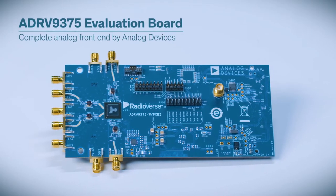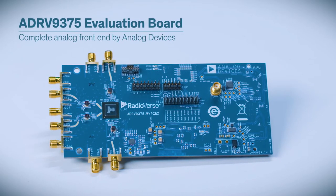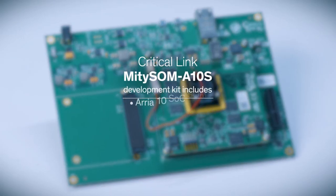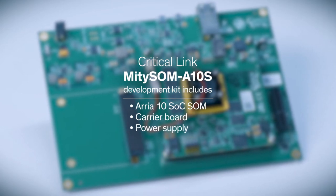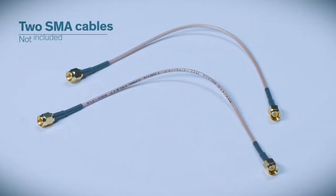The ADRV9375 evaluation board provides the complete analog front-end designed by Analog Devices. The Critical Link MitySOM development kit includes the Arria 10 SOC SOM, a carrier board, and the power supply. You'll also need two SMA cables.